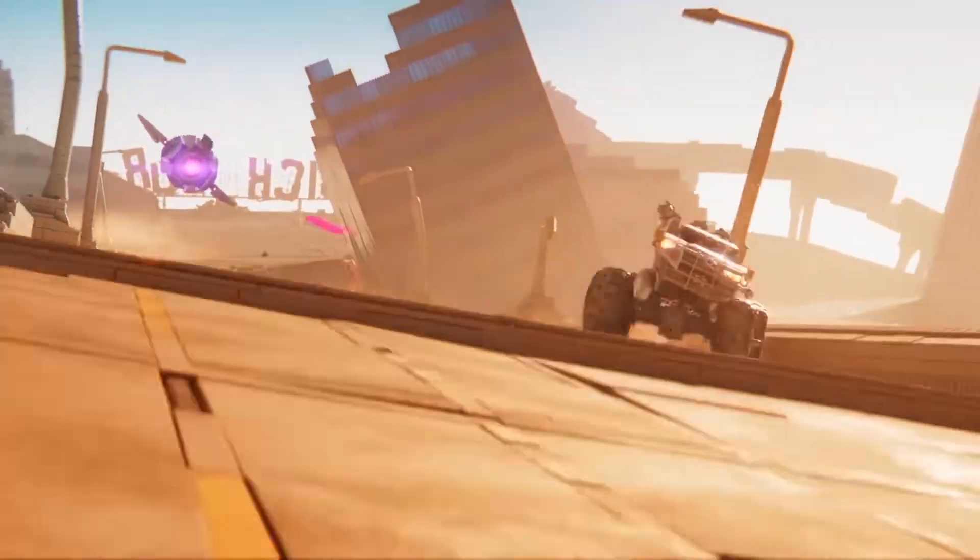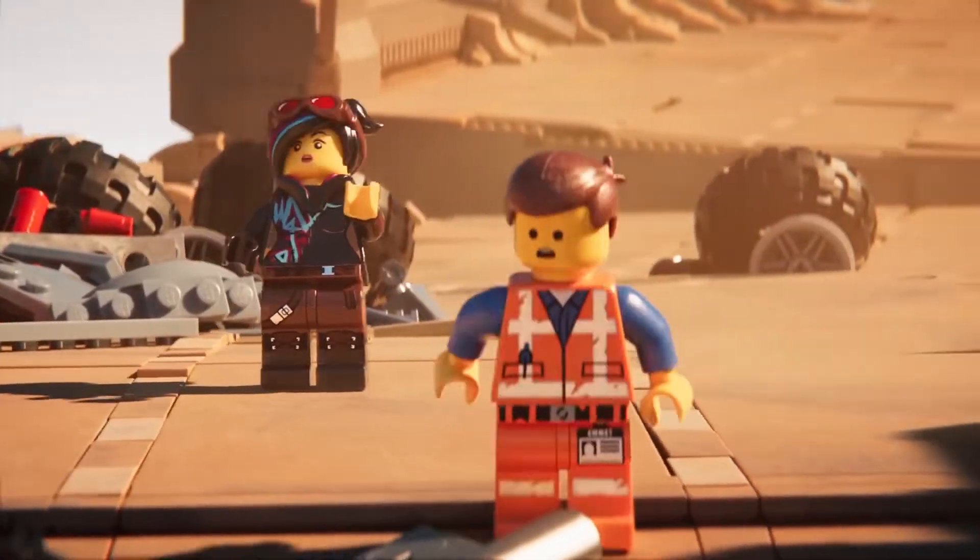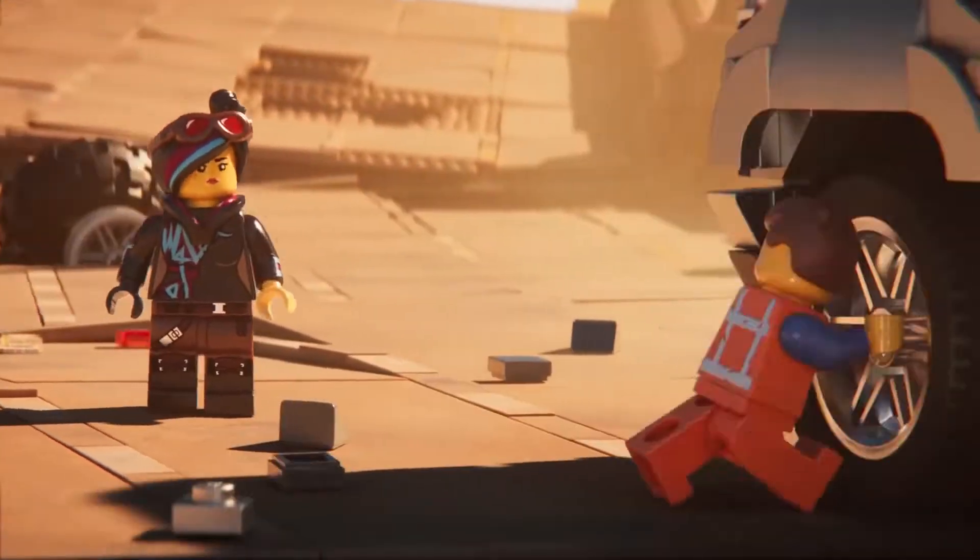Come on, Emmett, faster! Faster! What do we do now? We need something stronger. Come on, get in!